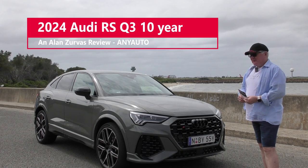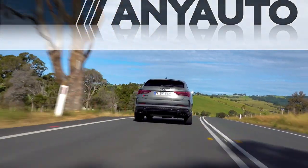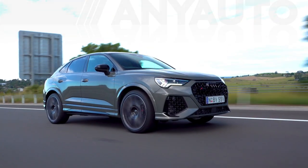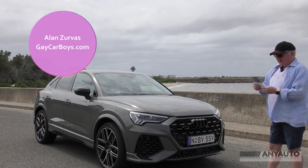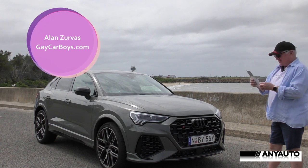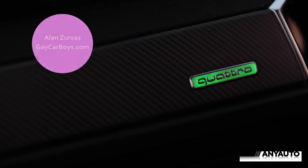It's a coupe SUV from Audi, the RS Q3. If you're wondering why I'm standing this way, the wind is coming from that way at a pretty fierce rate. So I've got a card so that I can remember just what this RS Q3 has in it.